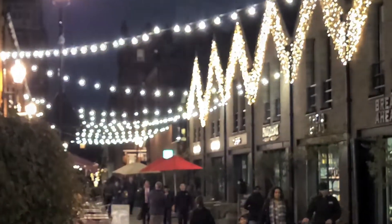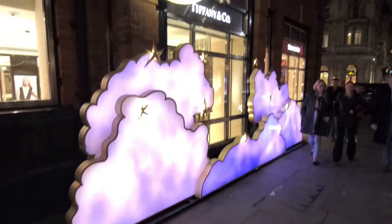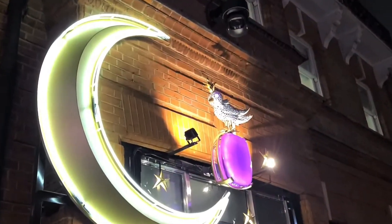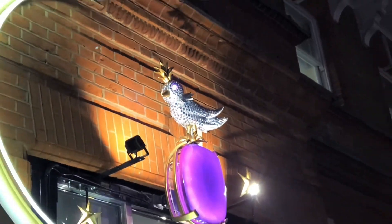We've seen the sister branch of Cartier already, and here — do you recognize those clouds? Yes, we're at Tiffany's. And it's great, because the Christmas decorations are lower, we can get so much closer to that jewel-encrusted bird.